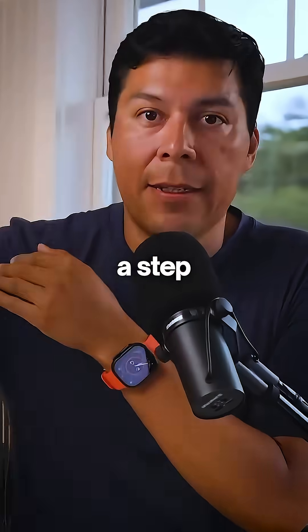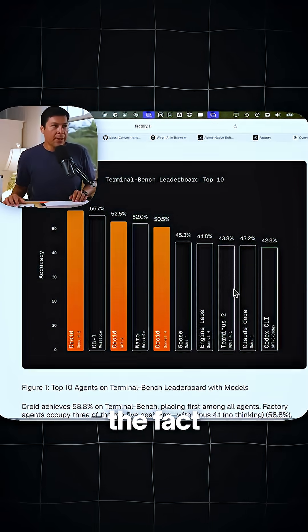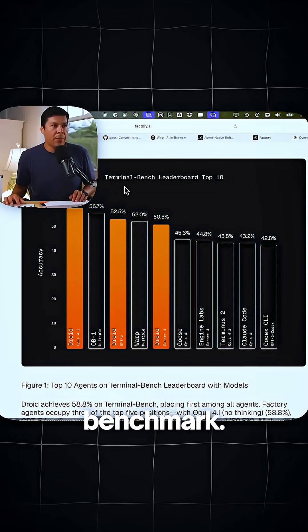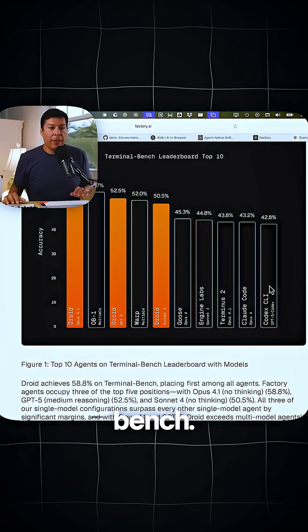These two founders have basically taken it a step further, and we're going to be taking a look live together. The promise here is that they actually did a benchmark and they're outperforming everyone else's agents, even the models, as far as accuracy on terminal bench.